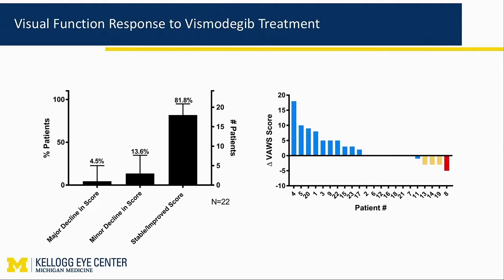At this point we've enrolled 35 patients, of whom 31 patients have completed treatment. When we look at the visual assessment score, we find that the majority of patients either have stable or improved score. A few have minor decline, and basically just one had a major decline. We are able to preserve or improve visual function by preserving the eye, improving visual acuity, maintaining lacrimal function, etc.